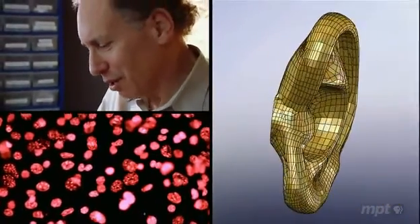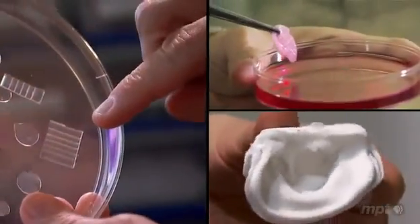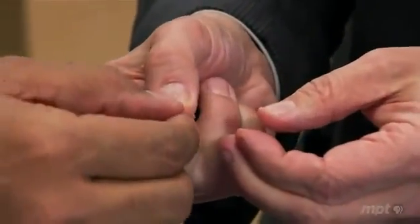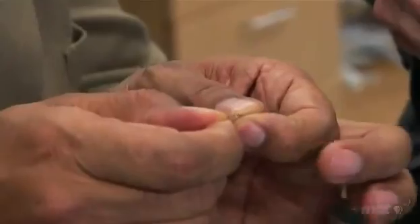Thirty years ago, transplant surgeon Jay Vacanti and chemical engineer Robert Langer realized that to build an organ, cells also need a framework — a scaffold — to guide their growth. The challenge was to engineer scaffold materials living tissue could grow on. This is a material we call bio-rubber. We use the prefix bio because whatever the material, it will bond to flesh or living cells. Cells are picky, and some are more picky than others.